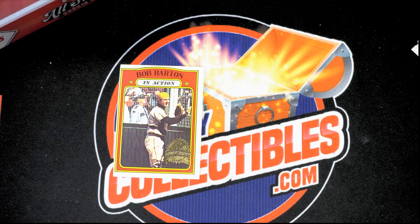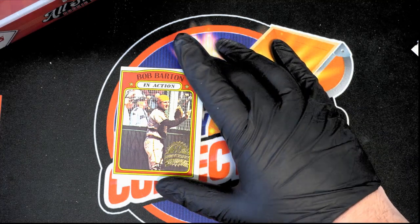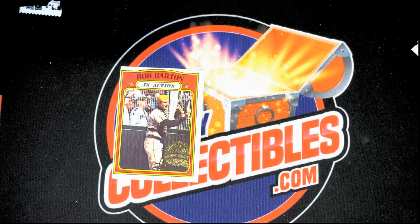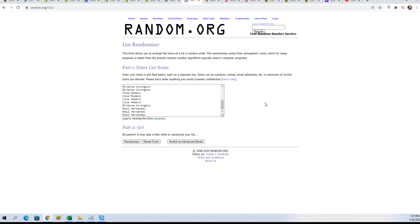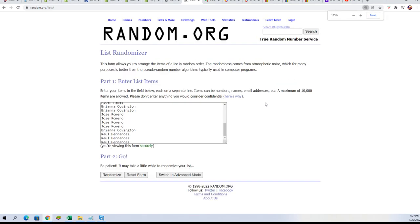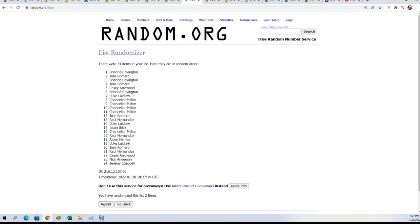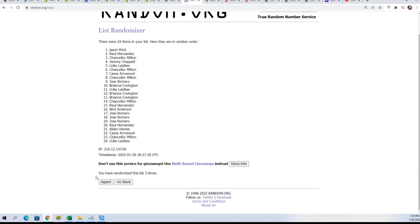So this is the Bob Barton from the last box and we're just going to random this off to someone who got a pack in the last box. So here we go, seven times through, somebody's going to get this thing. And it is a stamped original card.